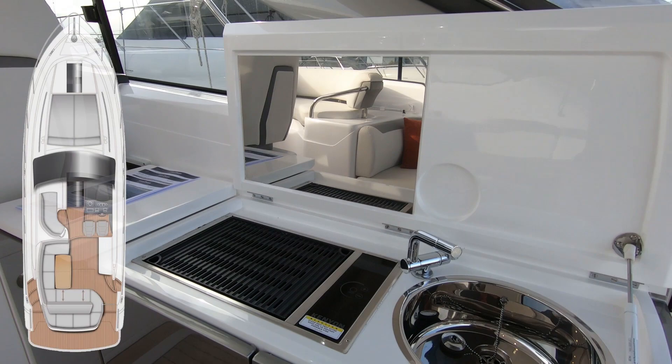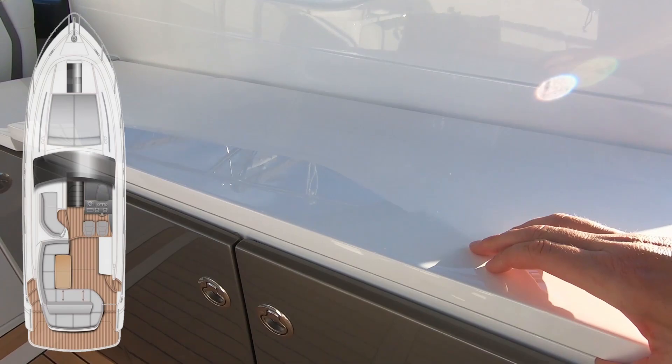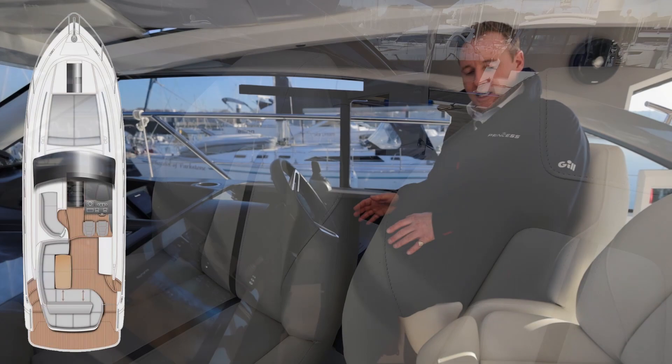On the starboard side we've got our outside galley unit. This consists of a sink, a nice grill unit, and a top-loading fridge which is pretty cavernous for drinks. As we move forward, we've got our pilot station on the starboard side.